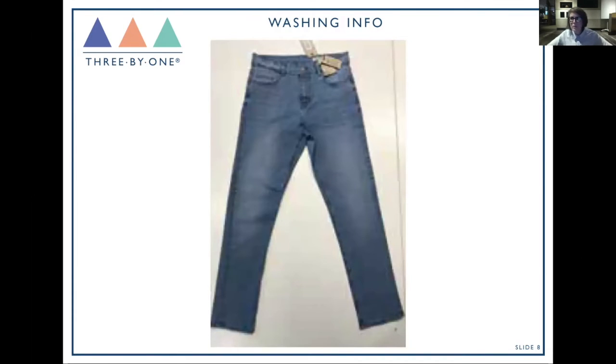Washing information: when working on denim specifically, we're often running wash developments alongside style developments, and at some stage the two need to come together. It's important to have a page in your tech pack for washing information. Maybe the wash is fully approved and you simply add the approved reference and laundry reference. Or maybe you add comments if it's still ongoing, or if you need to tweak the wash for a different style — for example applying a wash approved on a full-length pant to a short.